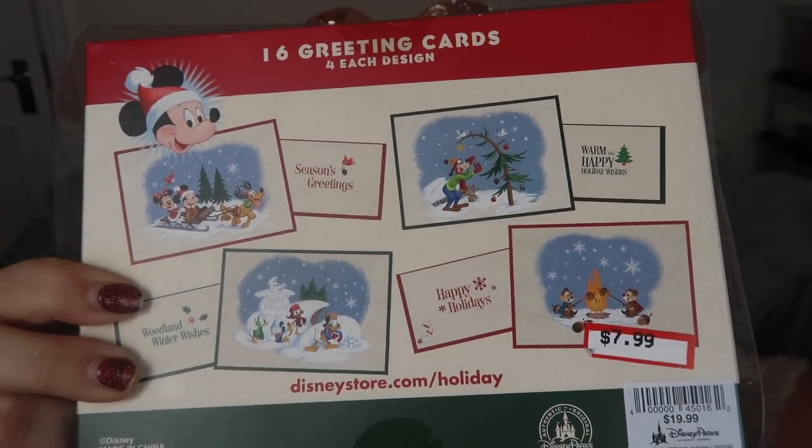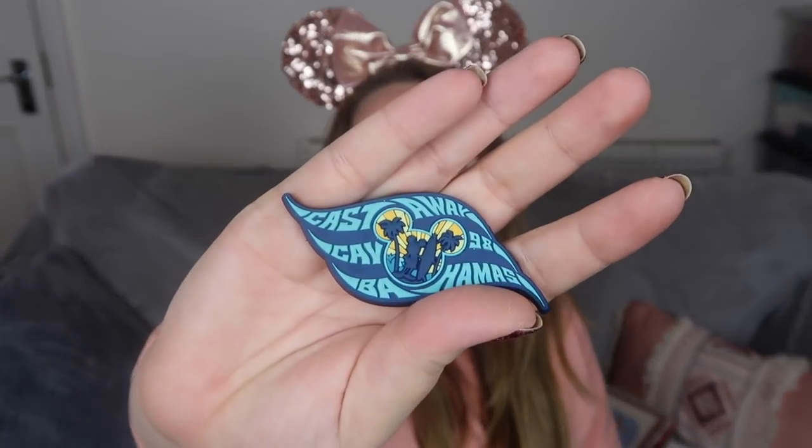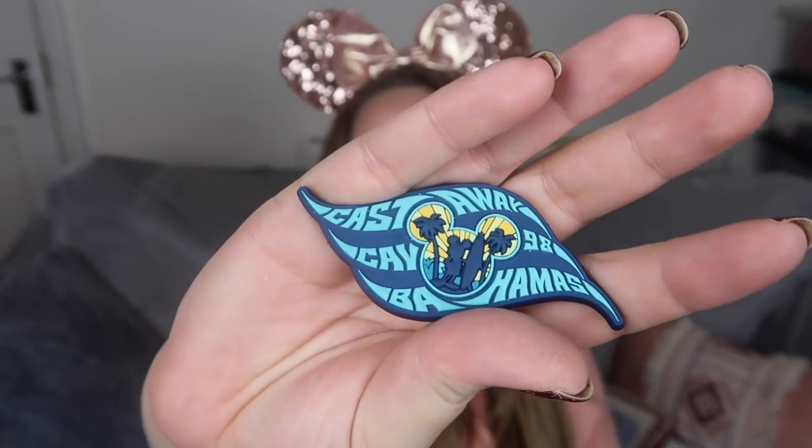Another item from the outlets was these Christmas cards — I had intended to give them out at Christmas but it's a bit late for that now, so I'm going to hold on to them for next year. They were £19.99 reduced to £7.99, and the cards have some really awesome different patterns on the back. One final thing from Castaway Cay is this really cute magnet — it says Castaway Cay and has a little Mickey on it.